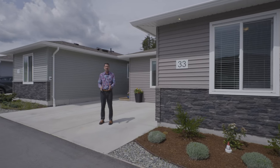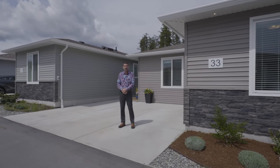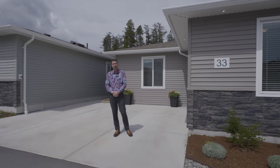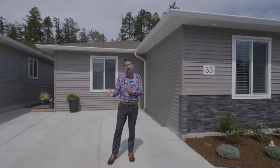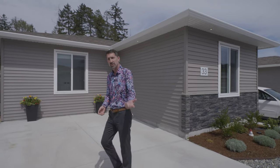Hello, welcome to this immaculate two-bed, two-bath rancher located in the new subdivision Starlight Village. My name is Craig Toker with the Toker Property Group and I'd like to give you an overview of the area and this property. So come on, let's go have a look.